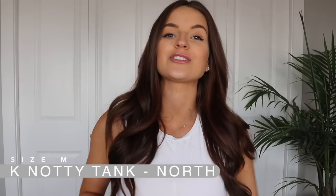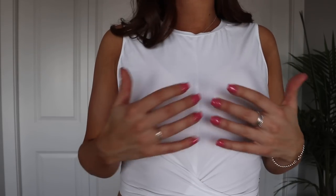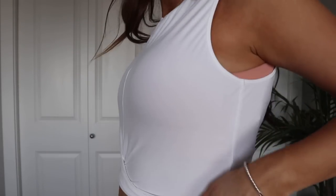The next top I want to show you is the Knotty top in the color white, also called North. It is so cute. It's a muscle t-shirt but still really flattering — it has a seam down the front and ties at the bottom. I'm wearing the cider sports bra underneath and you almost can't even see it. If you don't want to just wear a sports bra, throwing this over top is perfect. It gives you a little more length and coverage, and it's still super flattering. They have them in long sleeves and short sleeves, and white goes with everything.